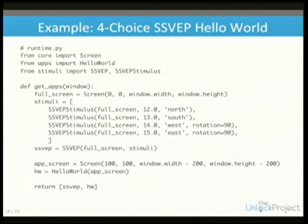In the updated runtime script we create stimuli using default structures for arbitrary rectangular SSVEP stimuli. You declare the list of them, the frequency they flicker at, the anchoring position, and whether they're rotated.